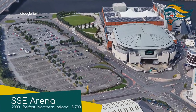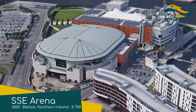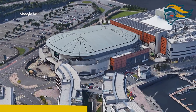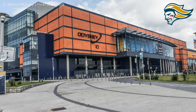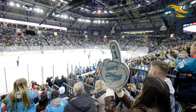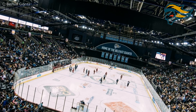SSE Arena Belfast — Belfast Giants. The arena is not far from where they built the Titanic, in what they call the Titanic Quarter. However it's anything but a sinking ship — I think it's doing quite well. Outside we have an interesting mix of red bricks and blue tiles. The interior is a pretty conventional modern design, but there is one aspect that sets it apart, and that's this arch at one end.